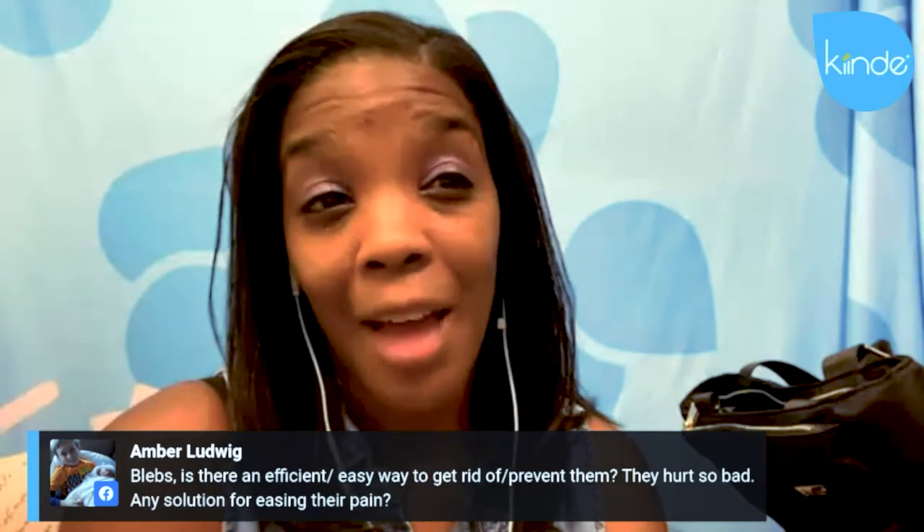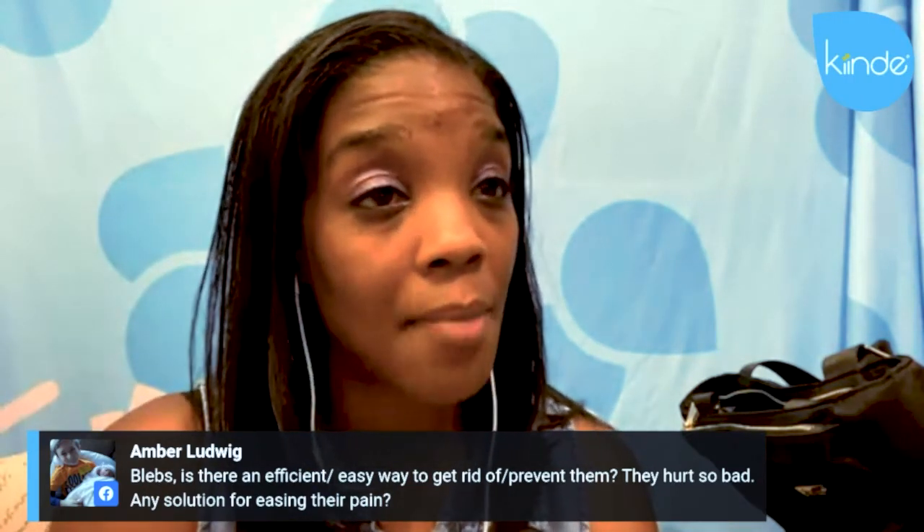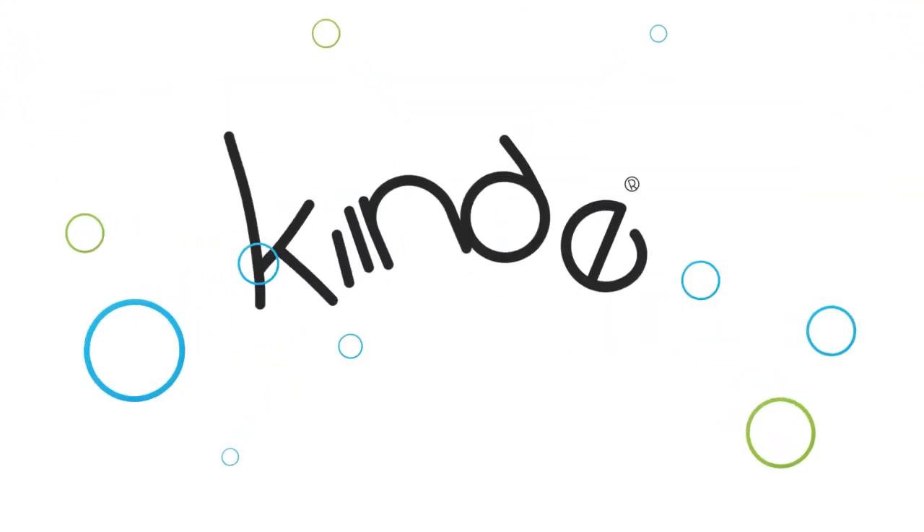As far as the pain, you can take ibuprofen. I'm not sure if it'll take away the pain of a bleb entirely, but it may make it a little more comfortable until it comes out.